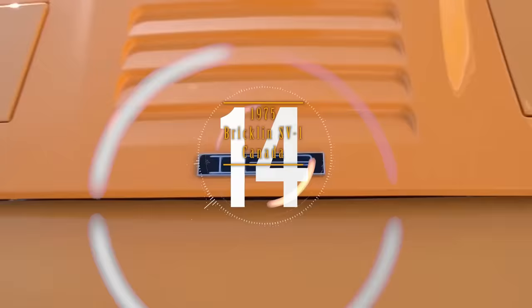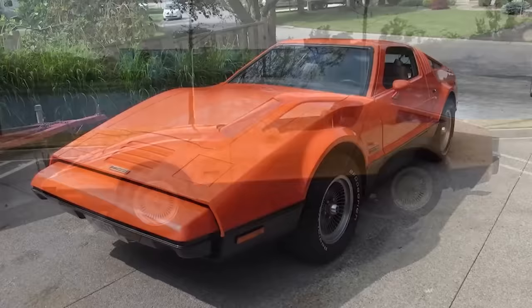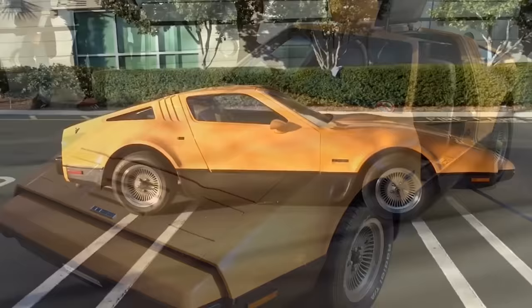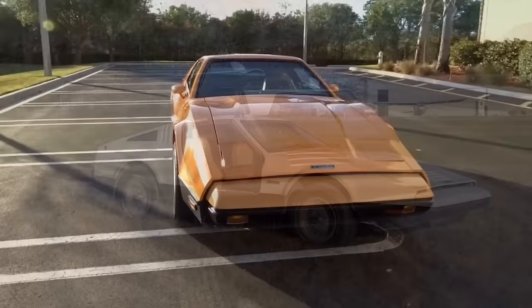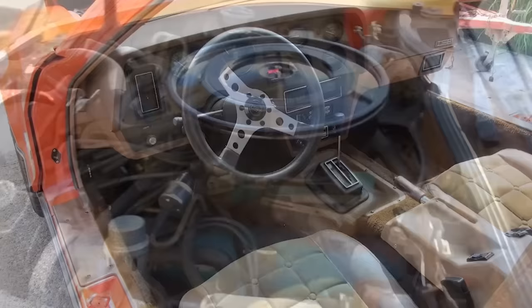Number 14. This Canadian-built sports car, named after its American creator Malcolm Bricklin, was only manufactured from 1974 to 1975. It had gull-wing doors, and its body was a colored resin bonded to fiberglass. The SV-1 stood for Safety Vehicle 1 and was promoted as a very safe car to drive. Production problems and parts availability plagued the company, so they produced less than 3,000 vehicles. One version had a Chrysler Slant 6 engine with suspension, brake parts, and steering wheel from other larger manufacturers. Later prototype Bricklins used V8 engines.